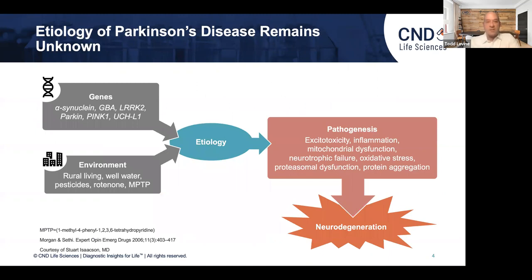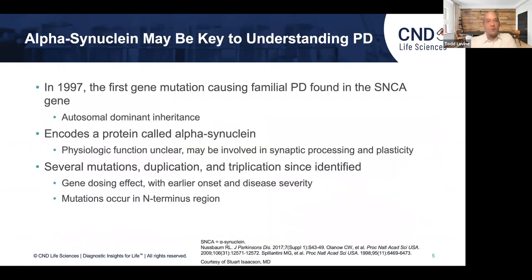We don't know what causes Parkinson's disease, and very likely there are many causes. There are some genetic mutations that predict the risk, and a number of environmental factors — all the way back to MPTP as one of the big causes of an induced form of Parkinsonism. All of this leads to different cellular dysfunction: excitotoxicity, inflammation, mitochondrial dysfunction. As I like to say, if a doctor puts up a slide with 20 different possible explanations, it means we don't know the right one — and that is still the answer.